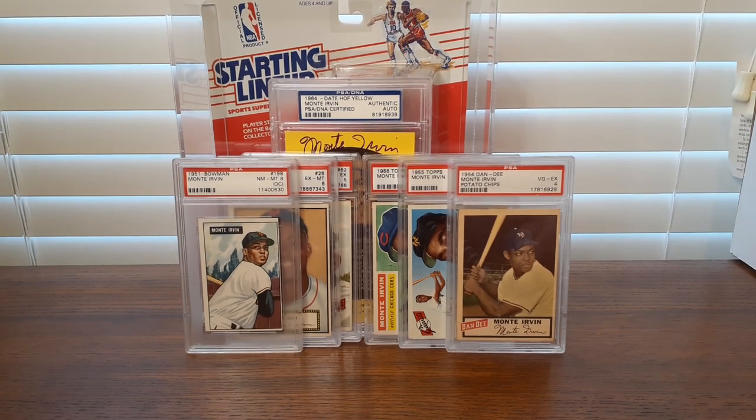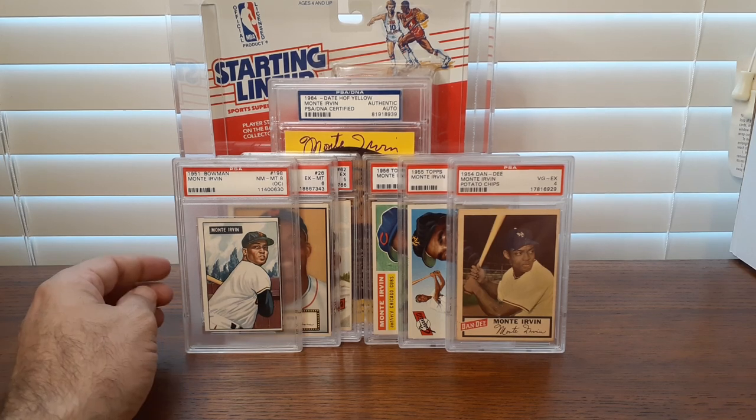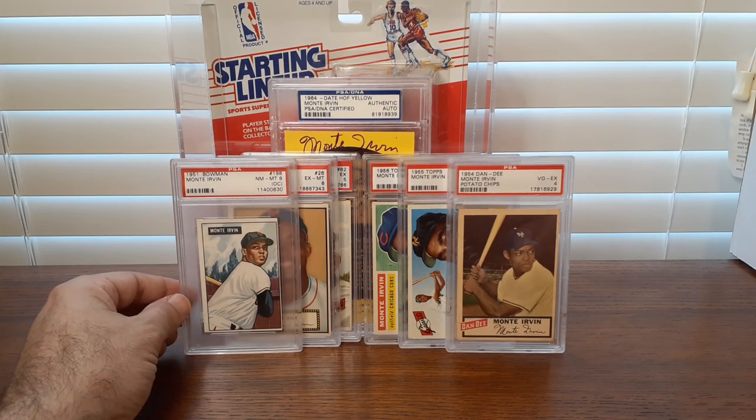I'm going to do a little short video on some of my vintage collections. With not a lot of stuff coming in, I thought I'd go back and reconnect with some of the old vintage baseball cards I got started with. I wanted to show a guy who doesn't have a lot of cards, and that's Monty Irvin. I'll start by showing some cards as I talk and tell a little bit about them.